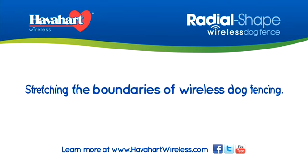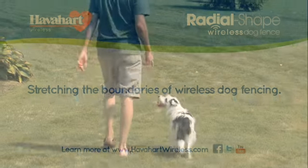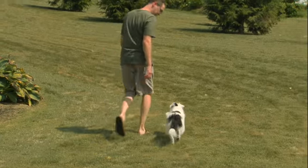Stretch the boundaries of pet containment in your yard with the new radial-shaped Havahart wireless dog fence. Finley, you're about to become a Havahart wireless terrier.